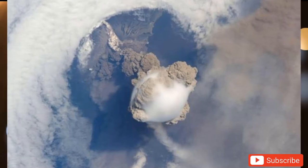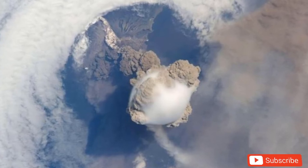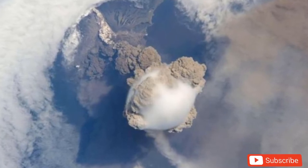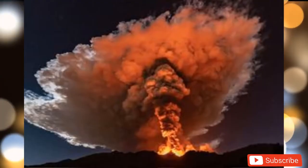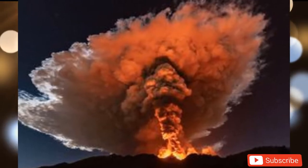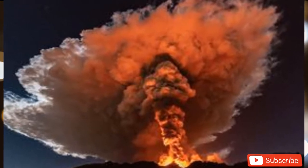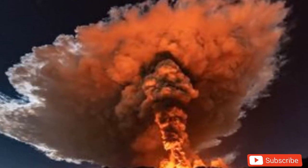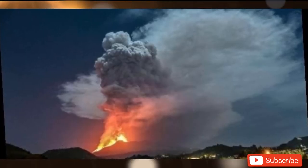Mount Etna's eruption has been seen in stunning NASA satellite images. Mount Etna's simmering volcanic activity over the past fortnight has been spotted by NASA satellites, which reported a glowing plume trickling down from the Sicilian volcano. Mount Etna burst into life on February 16th when it blasted lava and ash into the sky. Since then, the volcano has continued to show signs of activity with several notable eruptions.